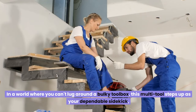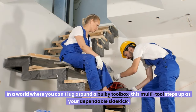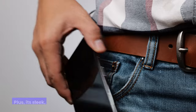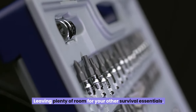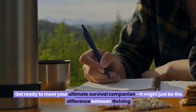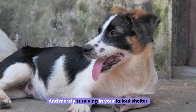In a world where you can't lug around a bulky toolbox, this multi-tool steps up as your dependable sidekick, ready to tackle anything from shelter maintenance to meal prep. Its sleek, space-saving design ensures it fits perfectly in your pocket, leaving plenty of room for your other survival essentials. It might just be the difference between thriving and merely surviving in your fallout shelter.